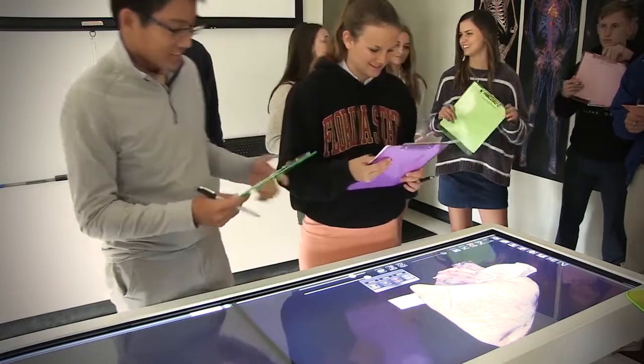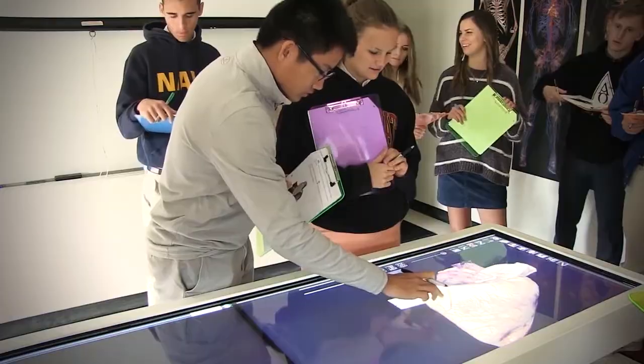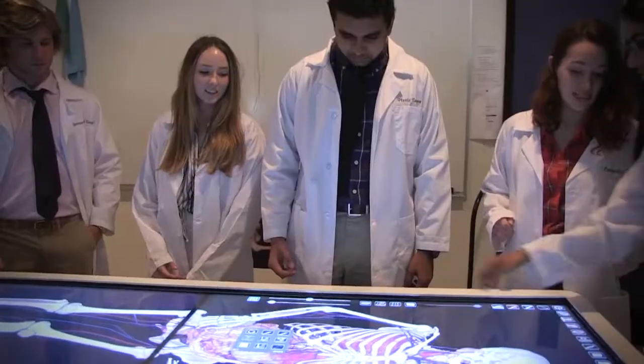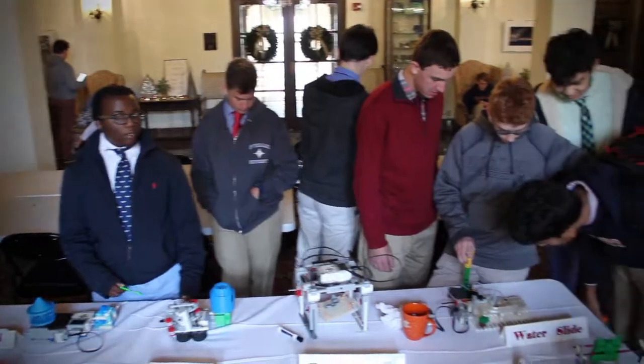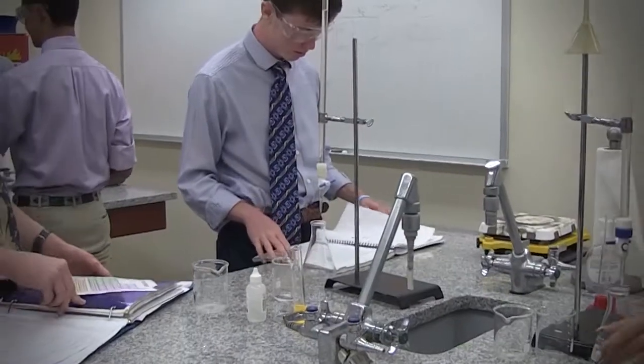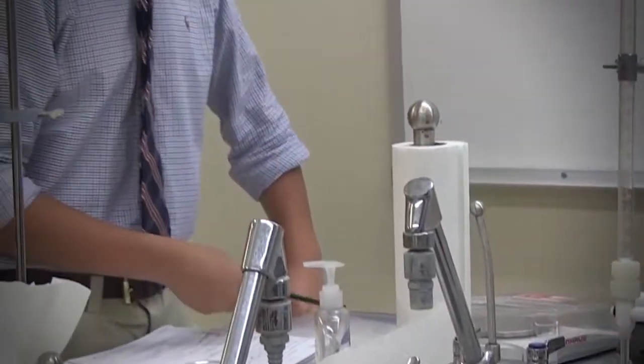An Anatomage virtual dissection table, more commonly found in university medical settings, prepares students well for resources they will discover in college. 3D printers, coding classes, and robotics resources help students embrace innovation. Each classroom has virtual connection capabilities to accommodate synchronous learning when necessary.